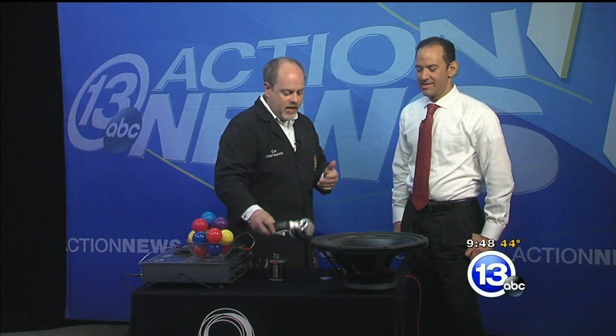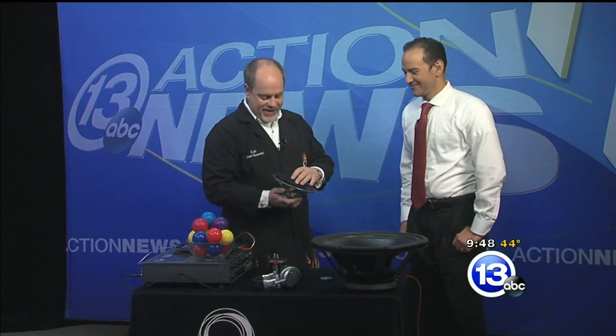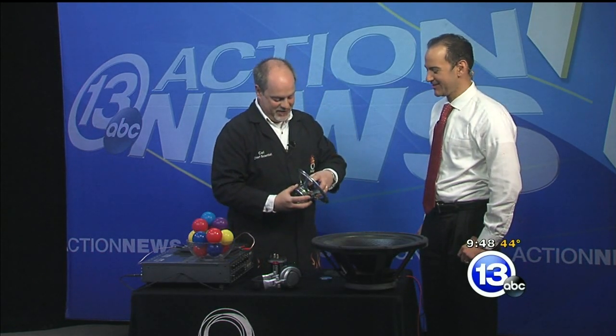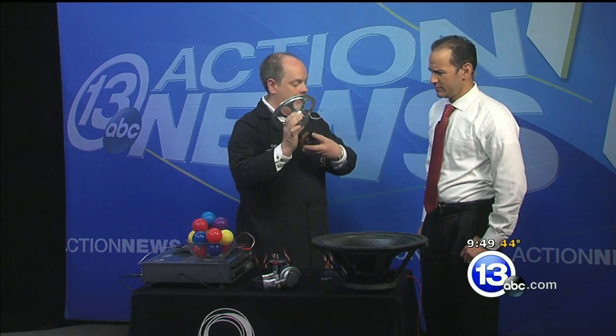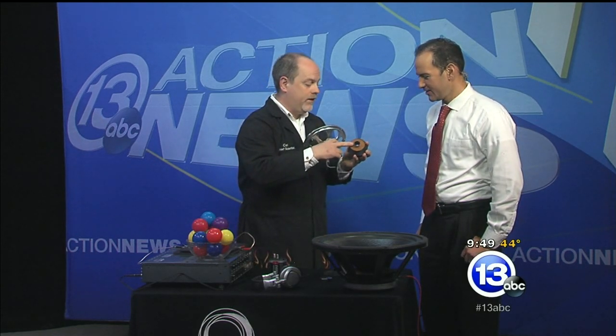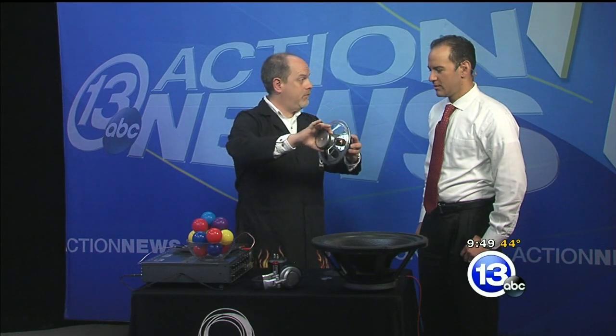Whether it's headphones or earbuds or ginormous speakers like this, they all work on the same basic science. 'Ginormous' is a scientific term - absolutely. So this is a medium-sized ginormous speaker that I've cut apart and removed the cone from. The way speakers work is there's a permanent magnet on the back - the thing that might stick to your refrigerator - and there's a tiny little coil inside. This is an electromagnet. That coppery stuff is what we send the signal through. The current flows through that, turns it into an electromagnet that will either attract or repel to the permanent magnet.